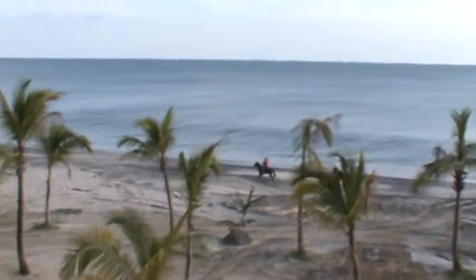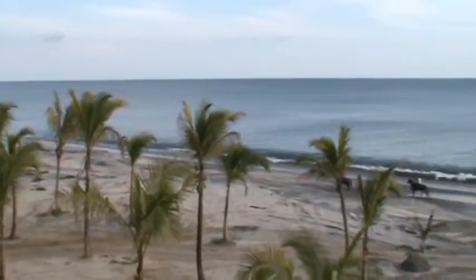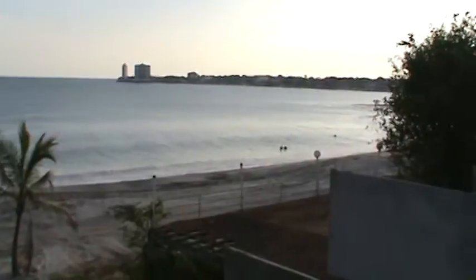This is our place in Playa Serena. The beach, the view. You can see Coronado.